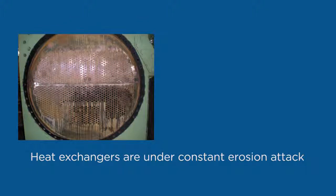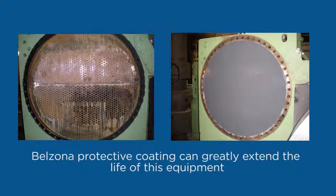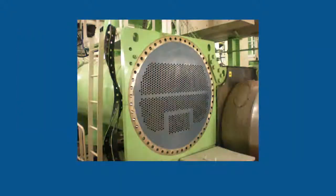Main and auxiliary condensers can be restored to better-than-new conditions. With a coating of Belzona 1000 series materials, the galvanic action is completely eliminated, thus providing a permanent solution for the corrosion problem at hand.